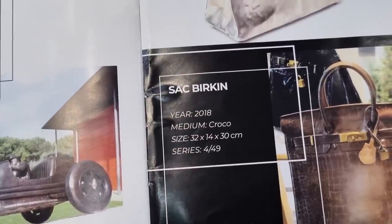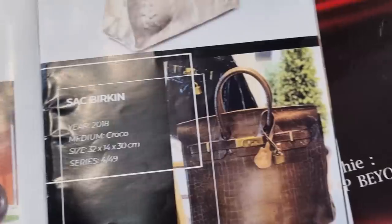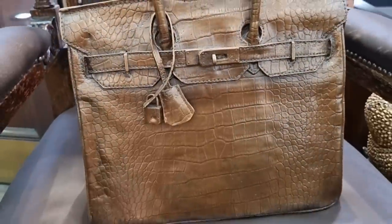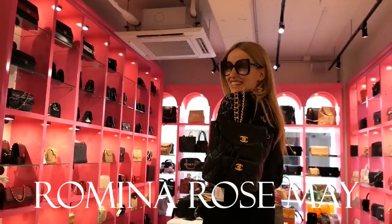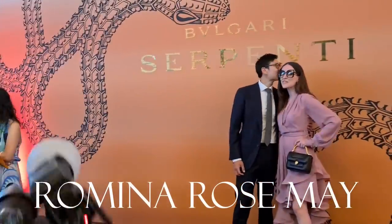Hello everyone and welcome back to my channel! We're starting with something incredible - a brass birkin from 2018 in croc style, and it is 4 out of 49 in the world. Have you guys ever seen something like this? I had no idea!